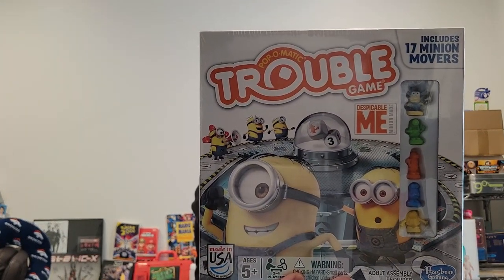Let's go Amazon first. The first thing I sold was Trouble by Despicable Me. I picked this up for four dollars and ninety-eight cents at the Savers maybe a month and a half ago. I listed it on Mercari, eBay, and Amazon and it sold on Amazon last night for forty-eight dollars and ninety-nine cents. Very happy with that.